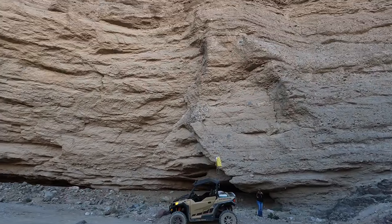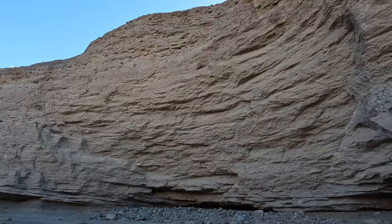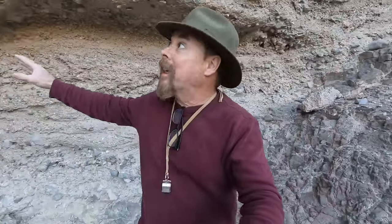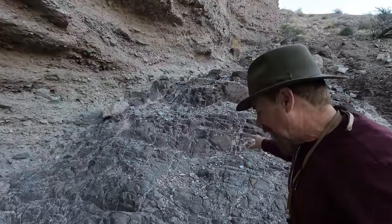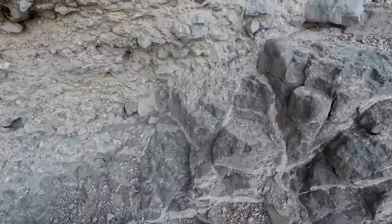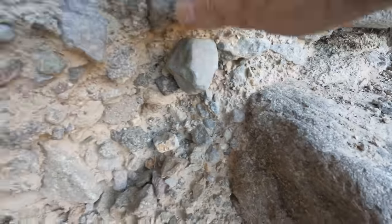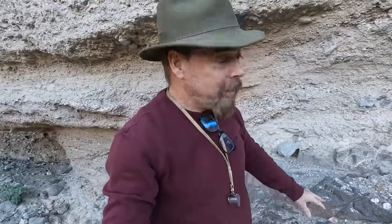Look at that. That's a whole bunch of overburden. It'd take forever to sink a shaft through that. See where I have all of this caliche, these caliche beds? Look at this. All resting on top of this trachyte. Isn't that beautiful? And look at the contact zones. See that?